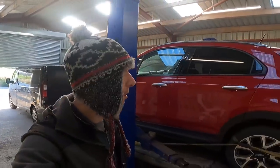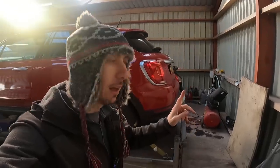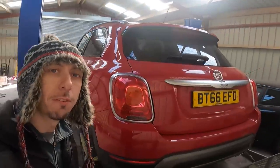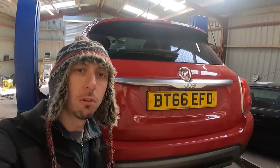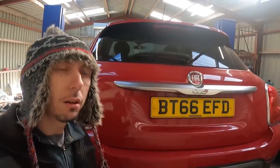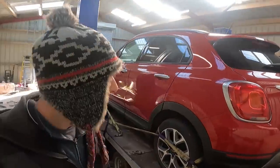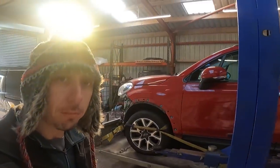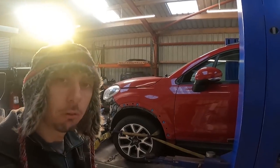Anyway, welcome back to the channel. Yes, I've got another car. This is one of three cars I'm picking up today — well, in all truth I picked this one up last night but it was late on. So yes, new car. One of three today, and we've got a Fiat 500X — the bigger brother to the Fiat 500. It's a 66 plate, I think it is a 2016 car. As you can see, there's not all that much wrong with it.